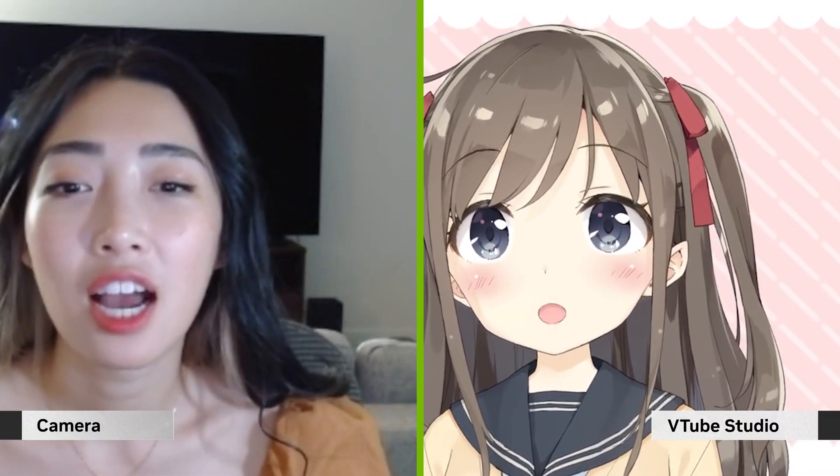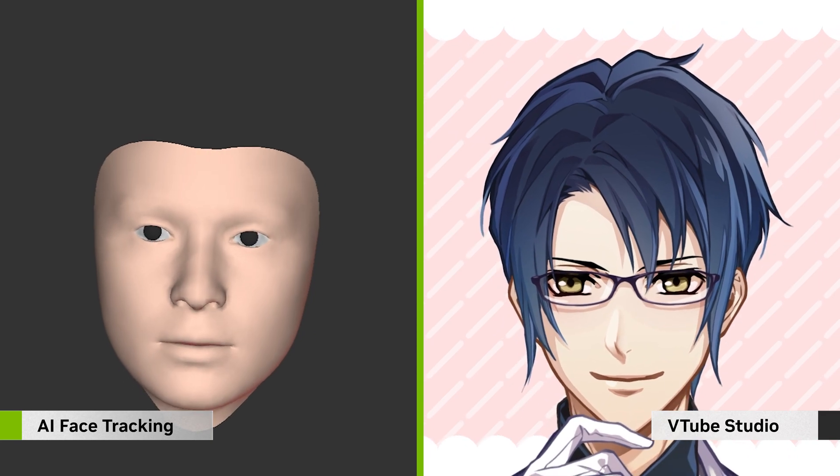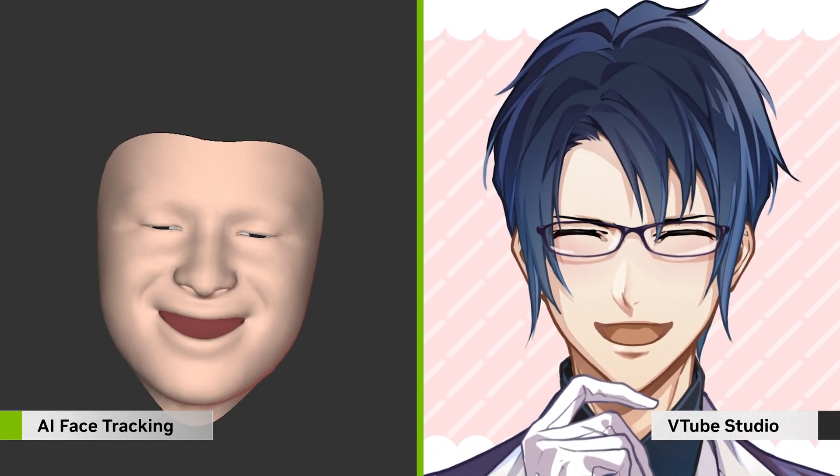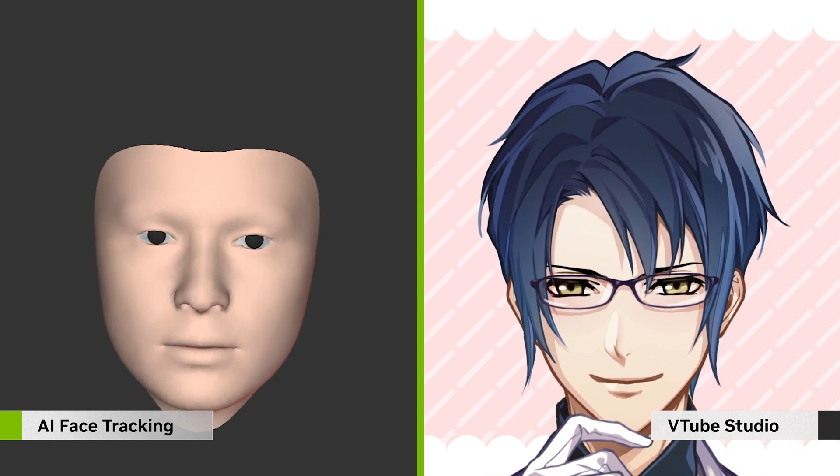VTube Studio, the top VTubing app, is now powered by the NVIDIA Broadcast AR SDK, allowing you to seamlessly control your avatars with AI using a regular webcam. And we continue to work with the community to implement new features.